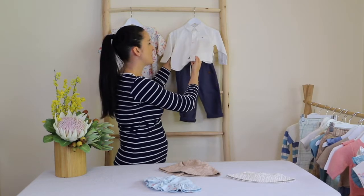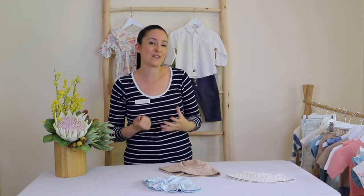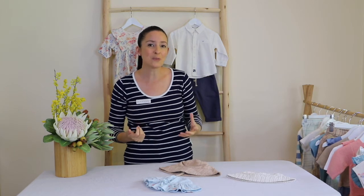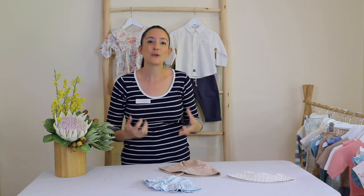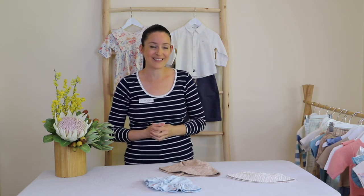So really there are so many options when you're thinking about dressing a little one for this really exciting milestone — their first birthday. I hope this has helped with deciding what types of things you might like to put together to create a beautiful outfit for your little one's first birthday. Thank you so much.